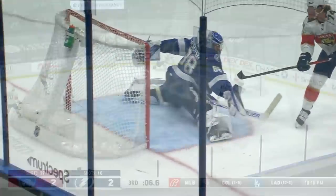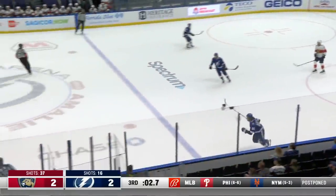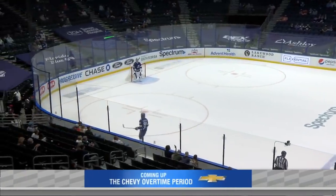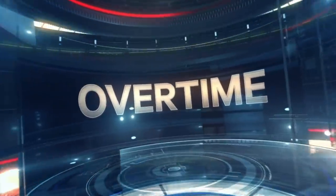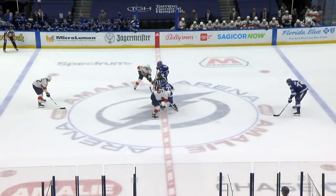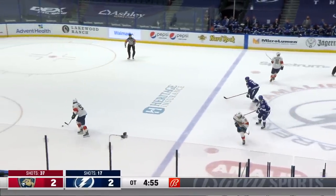Sails on him. Got to get out of the corner — there is Killorn — and it's dumped down by Florida, and that will do it. Both teams are going to pick up a point and we are going into overtime. At Tampa Bay, it's been exactly a month — March 15th was their last overtime game; they went on to win that one in a shootout, also at Dallas.